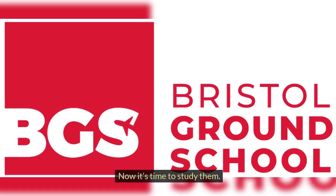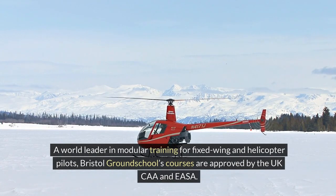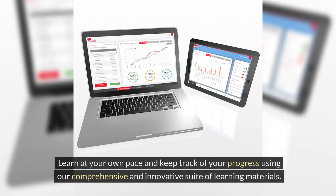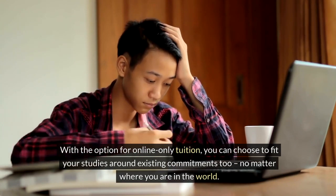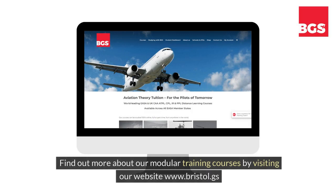Now it's time to study them. A world leader in modular training for fixed wing and helicopter pilots, Bristol Ground School's courses are approved by the UKCAA and ASA. Learn at your own pace and keep track of your progress using our comprehensive and innovative suite of learning materials. With the option for online-only tuition, you can choose to fit your studies around existing commitments too, no matter where you are in the world. Find out more about our modular training courses by visiting our website: www.bristol.gs.